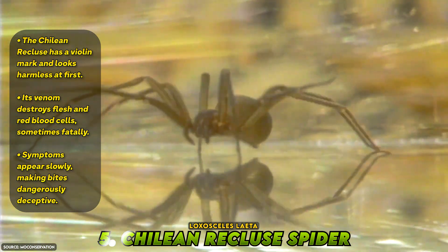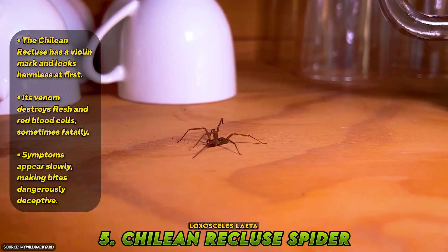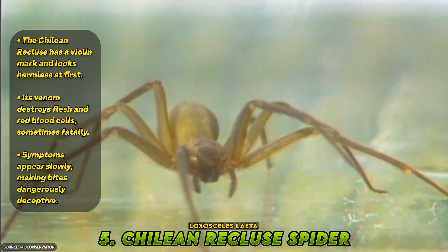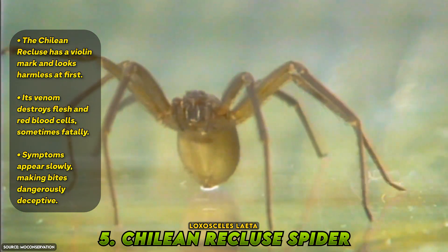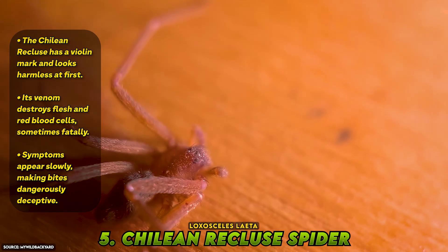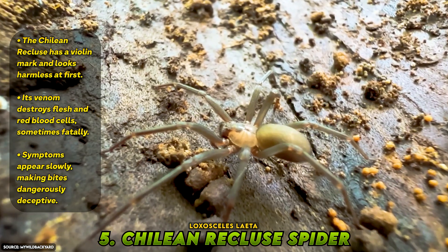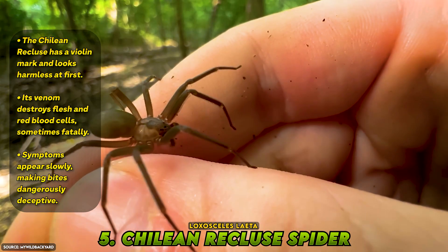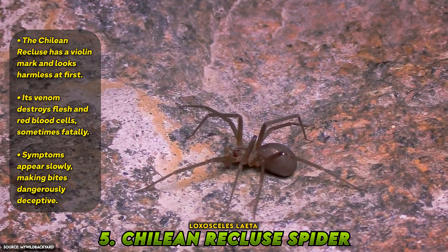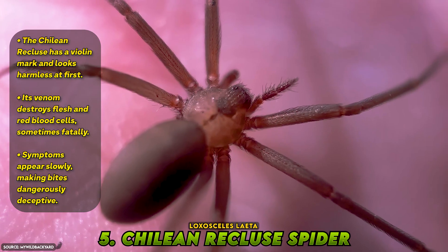Number 5: Chilean Recluse Spider, Loxosceles laeta. Sleek and light brown with long legs and a subtle violin marking on its back, the Chilean recluse may not look any more dangerous than a house spider, but it is by far the most venomous of all recluse species. Its venom is a cytotoxin and hemolytic agent — a destructive cocktail that not only eats away flesh at the bite site, but also breaks down red blood cells and can lead to organ failure. In rare, severe cases, it has caused death. What makes this spider so dangerous is how slowly the symptoms appear — a bite may feel mild, but within hours massive tissue necrosis can begin, and if not treated properly, the damage can last for months, even resulting in permanent scars or amputations.